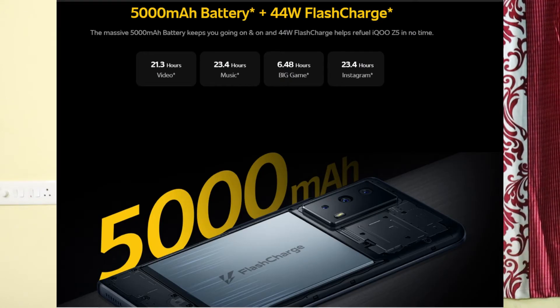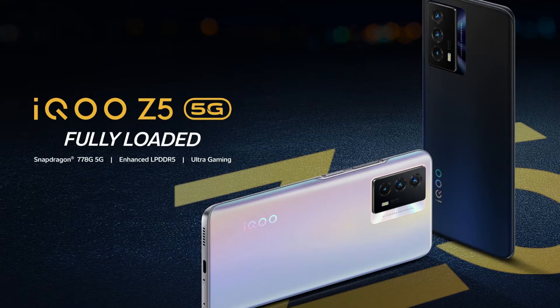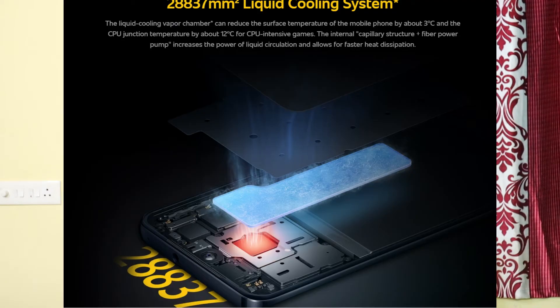The device has a 5000mAh battery with 44W fast charging and a USB Type-C port. It also features dual stereo speakers, triple Wi-Fi bands, Bluetooth 5.2, a 3.5mm headphone jack, and a liquid cooling system, which is useful for gaming.